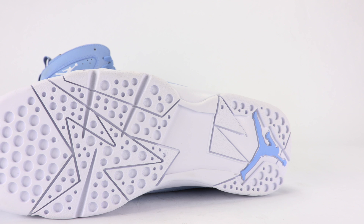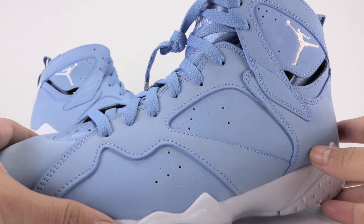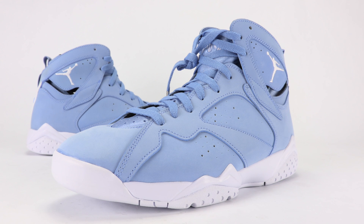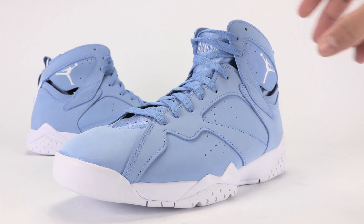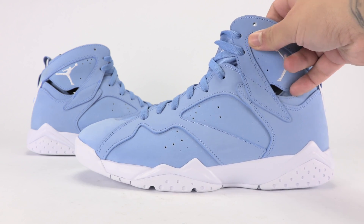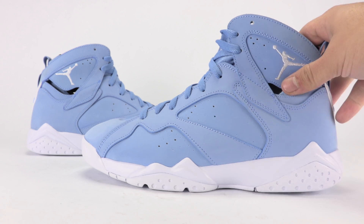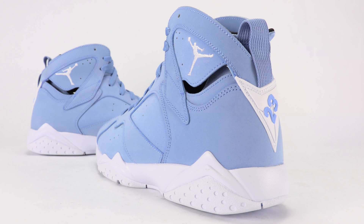I understand what they were going for with the white midsole and outsole, but at least they're dropping it at a decent time — it's not raining or anything. The weather's been good. This is your closer look at the Air Jordan 7 Pantone dropping this weekend. Should be an easy pickup, but I'll get to that in the outro.